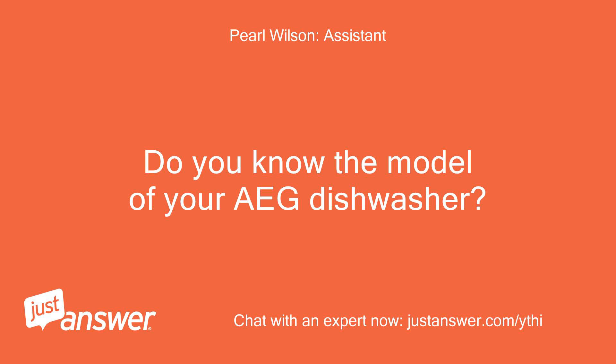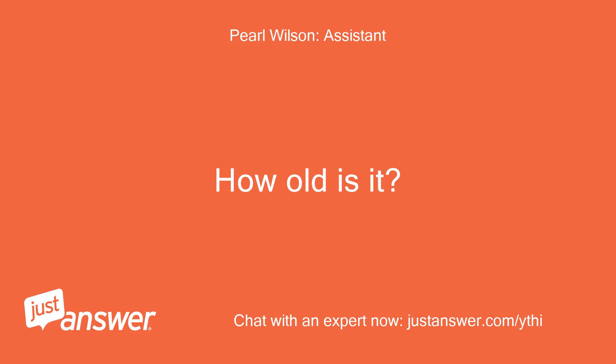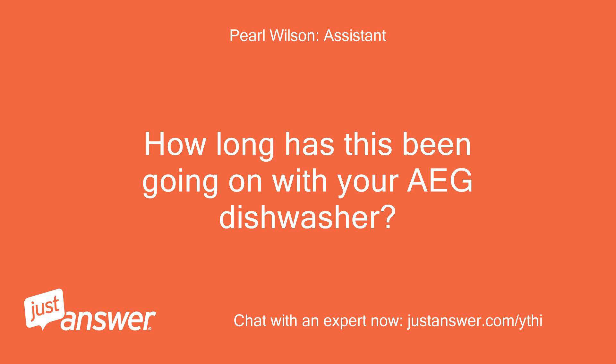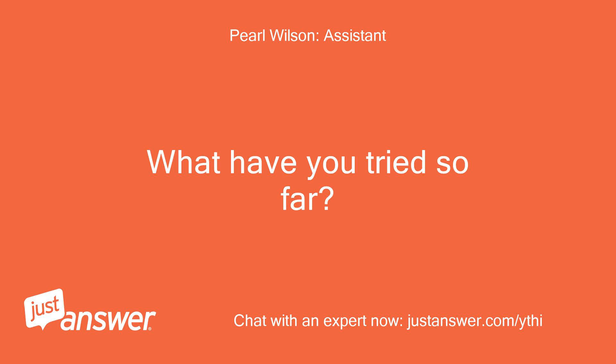Do you know the model of your IG dishwasher? How old is it? It's about 5 years old and its model is Favorit 7700. How long has this been going on with your IG dishwasher? What have you tried so far?